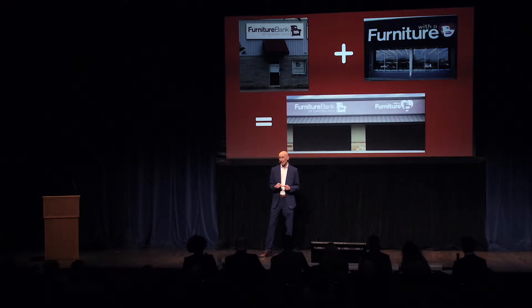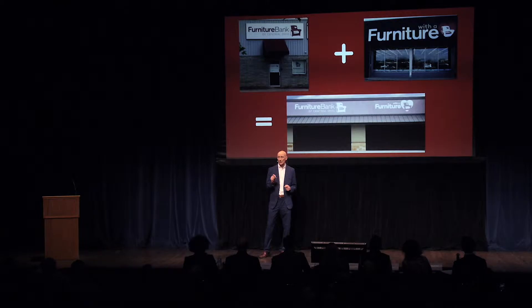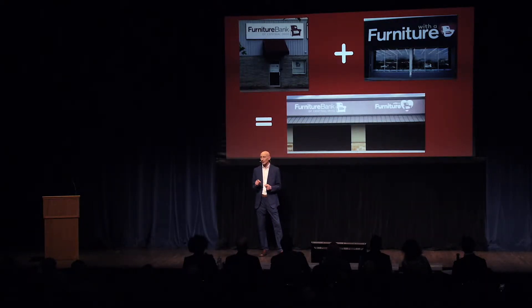We ventured into the social enterprise arena in 2016 by launching our first furniture thrift store called Furniture with a Heart. There, we sell a small percentage of what we collect and use the surplus to serve additional families. By refining this business model, we believe we can serve even more families and serve as a prototype for other communities around the country to replicate. Our proposed business model is to create a smaller combined furniture bank thrift store under one roof. This model will allow us to reduce costs and improve efficiencies by utilizing the staff, trucks, and warehouse space to carry out both operations.